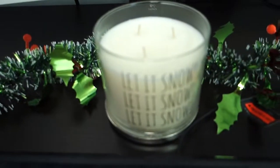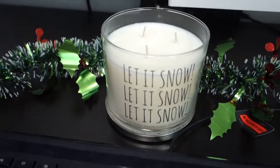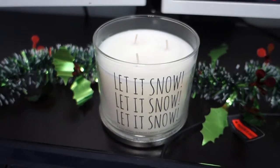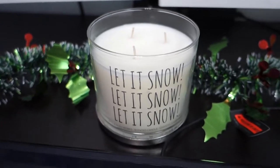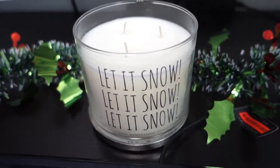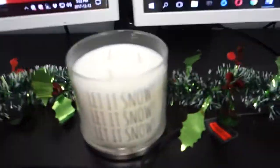Here we have a Sophia - here we have a candle that Sophia got me. Let it snow, let it snow, let it snow. The scent is Twisted Peppermint, which is my favorite scent from Bath and Body Works. I absolutely love it. And he helped pick it - okay, he lies.